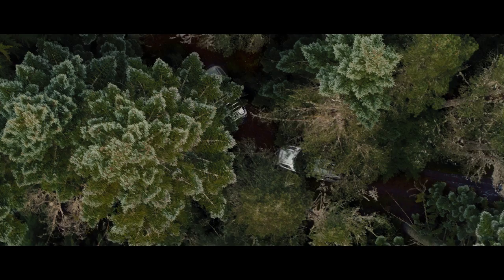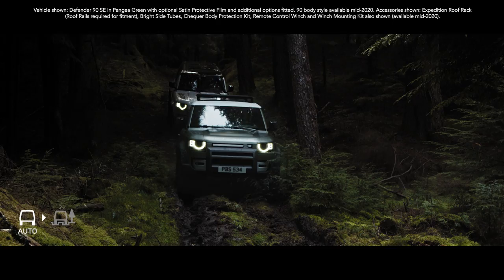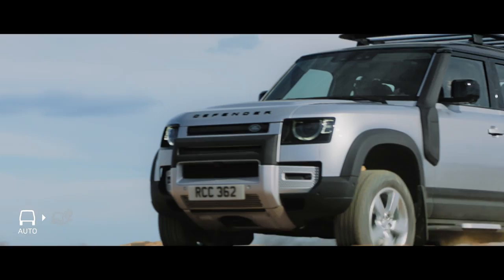Configurable Terrain Response means you can now individually select Defender's powertrain, steering, differentials and traction control settings. Whilst Terrain Response 2 gives you the option to activate an automatic mode that analyses the driving conditions and then chooses the most suitable terrain program.